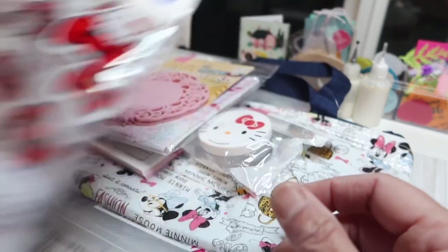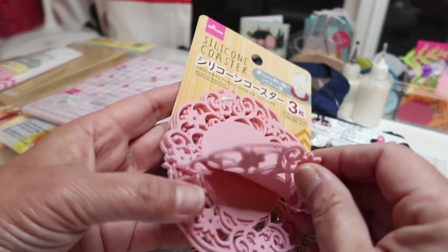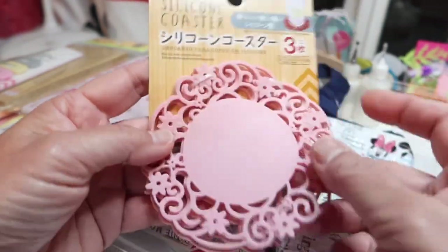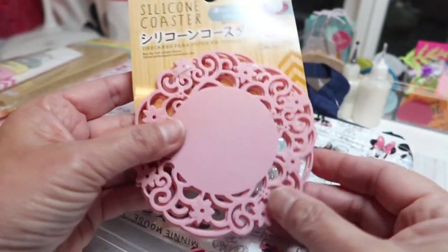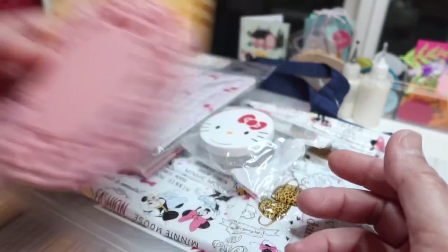This is a shower cap that I got. And these coasters were new — I didn't see those the last time I was there. They're silicone and there are three of them in the package, but you can obviously use them for other things as well. I thought these were fun. They had them in red, brown, white, and pink, so of course I got pink.